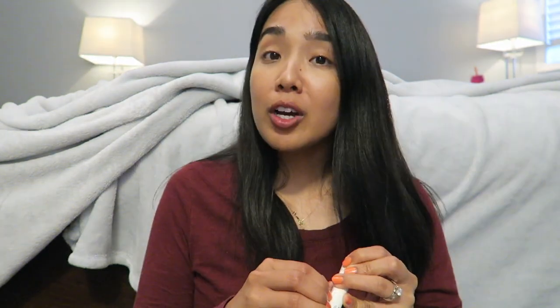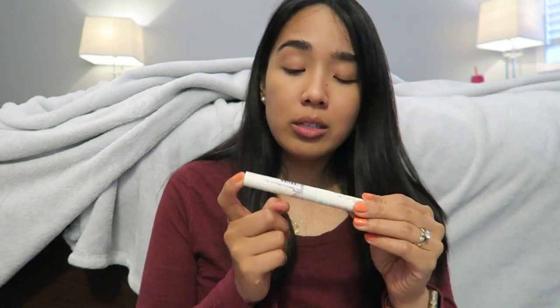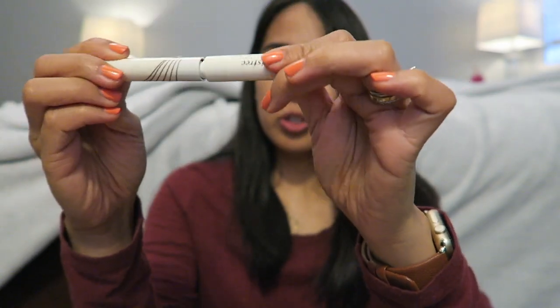I also picked up the Innisfree Skinny Waterproof Micro Mascara because of the wand — it's the wand I've been looking for. I love skinny wands on a mascara, this one is really small just the way I like it, and it's supposed to be waterproof and elongate your lashes.